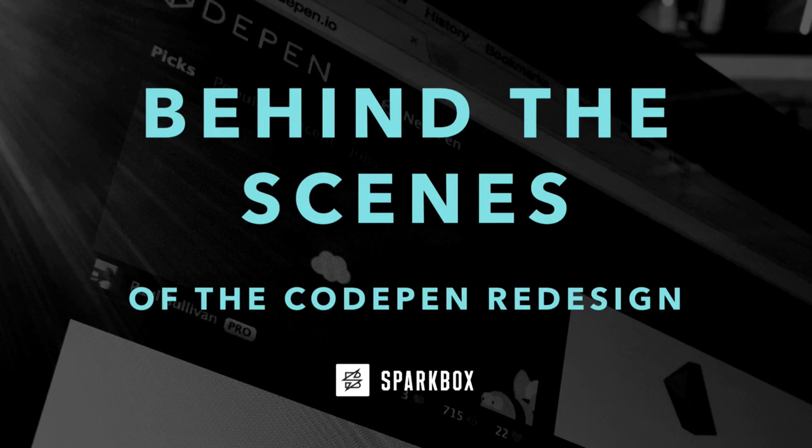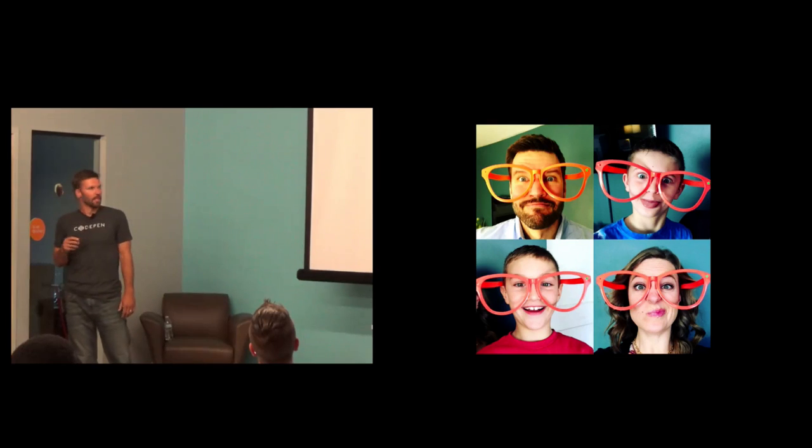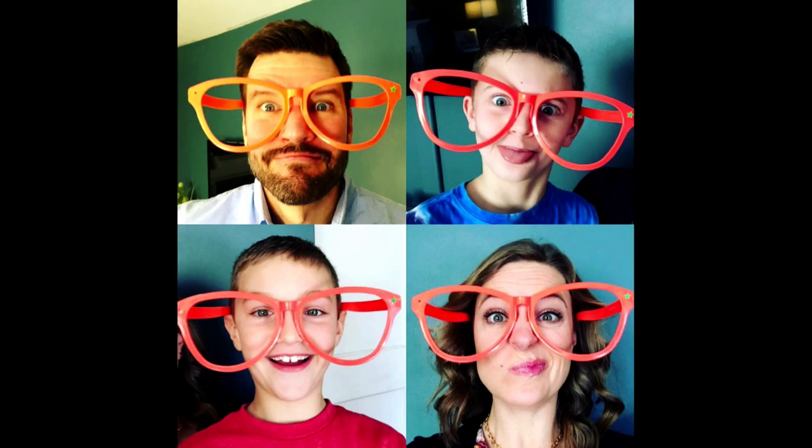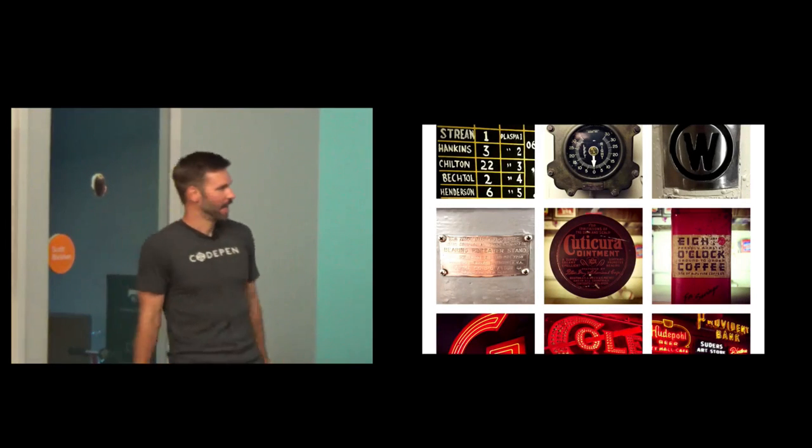I'm Jeremy, I'm the creative director at Sparkbox in Dayton, right down the road here. We're a web design and development shop, about 25 people. A little bit about me — this is my family being goofy, which you can often find us doing. My wife and two boys. My oldest boy came home from school at the end of last year talking about how he was learning some coding stuff and using a site called CodePen, and I'm like, no way, we designed that. He totally didn't believe me.